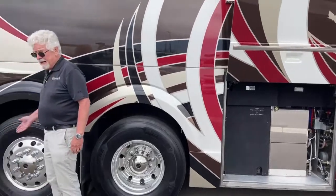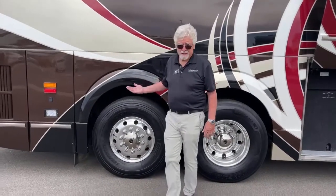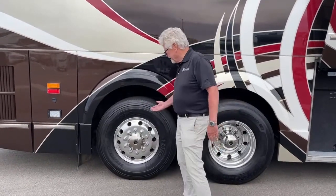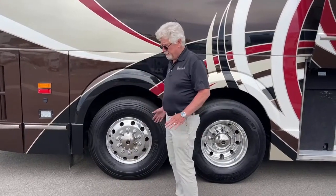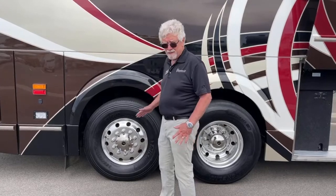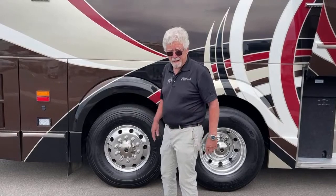It's a liftable tag. Prevost has been building buses for over 96 years, and the engineering went into it — they feel that lifting the tag all the way off the ground means fewer moving parts and a neat way to get you into a tight spot.